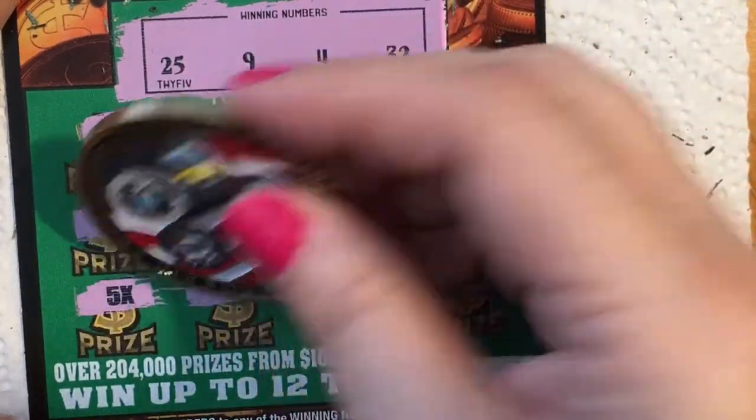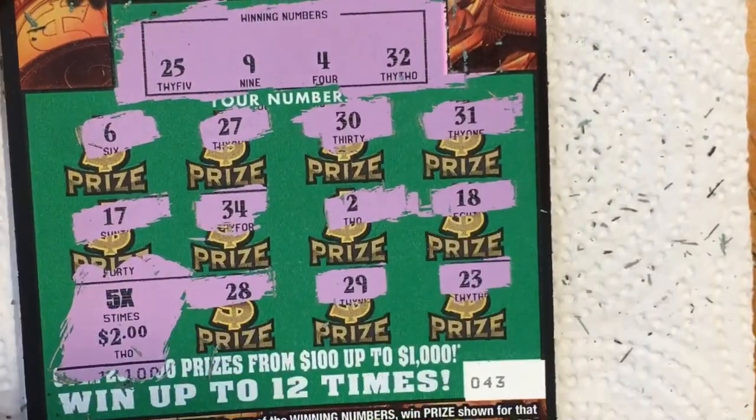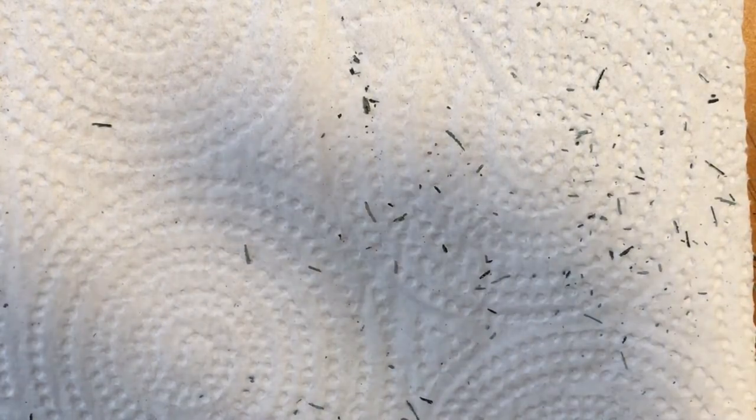Let's see what we have — little zeros, of course — $2. But I'll take it. It's a double up and I got my money back on this session. Hope you're having a great day. I have some more tickets I'll do a little later. Go outside, enjoy the sunshine, relax, and think about those vacation plans. Bye-bye!